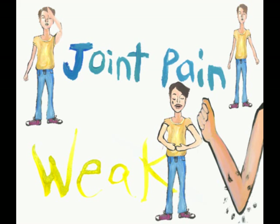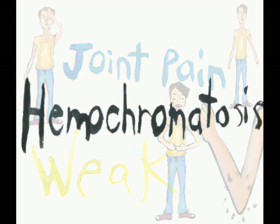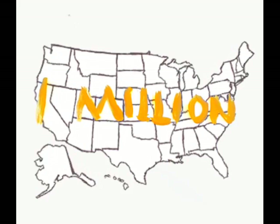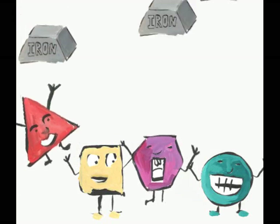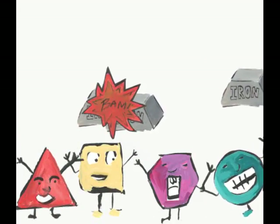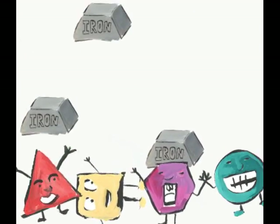Iron overload can and usually leads to hemochromatosis. More than 1 million people have iron overload in the U.S. Iron is eliminated via bile in a substance called bilirubin, but John's bilirubin can't keep up.